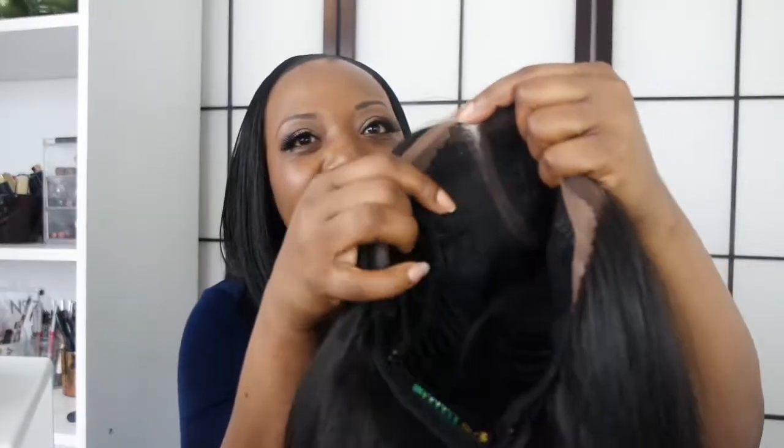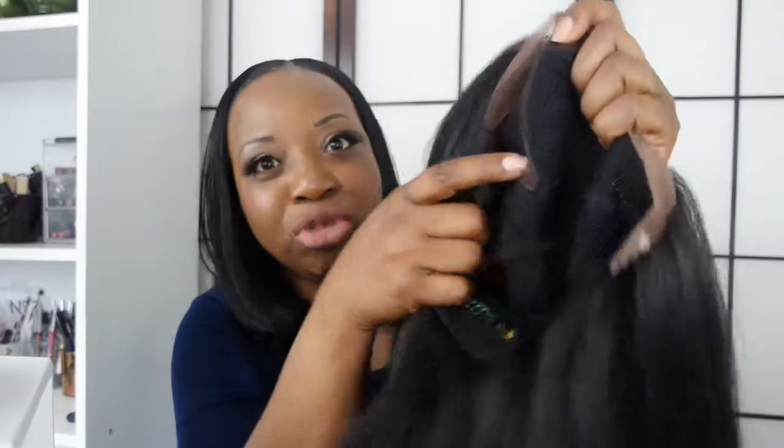I don't have my comb right here to comb this out, but just running your fingers through this is just so beautiful. I like it — it's quite nice. Even the wig cap feels so solid. From the inside you can actually go as deep as you want to make the part really long. For this one you can go even further back.